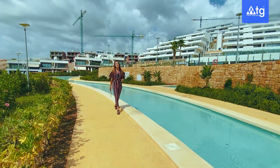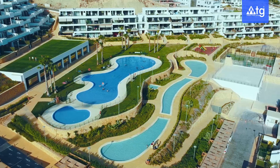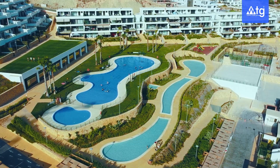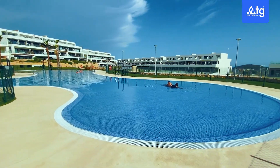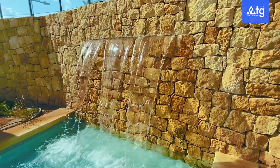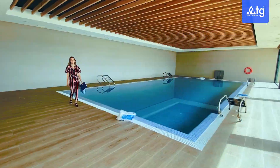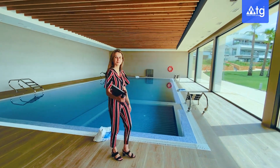The community has four outdoor pools for adults and children and a beautiful jacuzzi. Moreover, there is a closed heated pool where you can swim even in the winter and a comfortable sauna at your service.